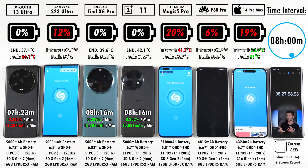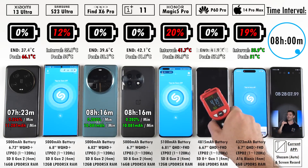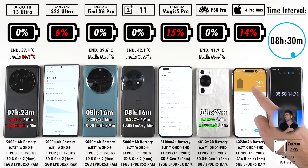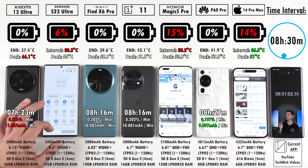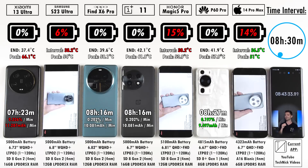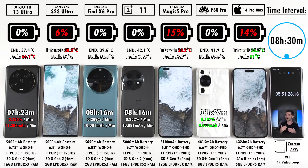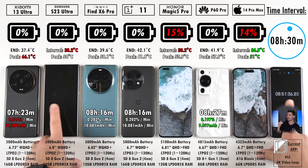The Huawei P60 Pro made it to eight hours and 26 minutes; it briefly came back on when checked, lasting an extra minute for a final result of eight hours and 27 minutes — very impressive for a device running last year's Qualcomm chipset. At eight hours and 30 minutes only three phones remain: the Samsung, the Honor, and the iPhone. The Honor is leading with the Samsung at 15% and the iPhone at 14% — for the first time in history I'm seeing an Android flagship go neck-and-neck with Apple.